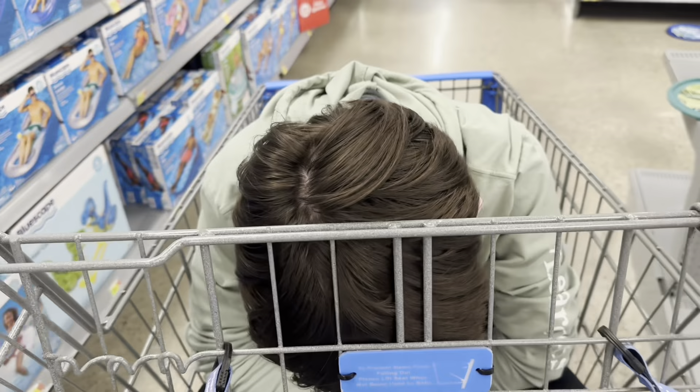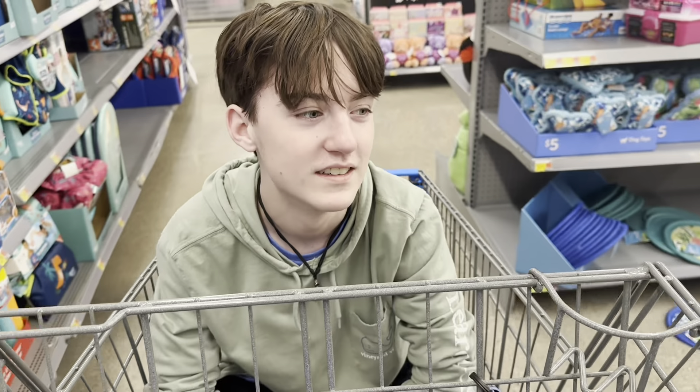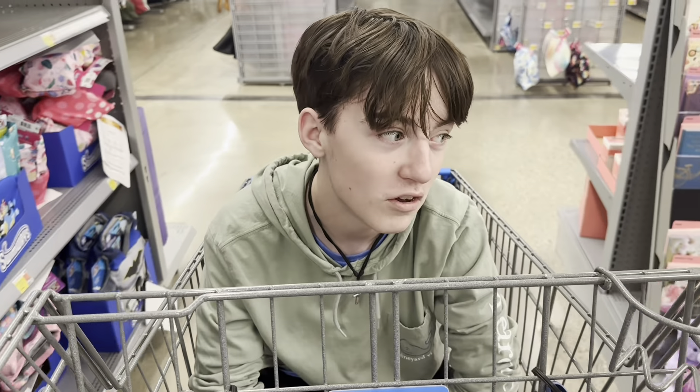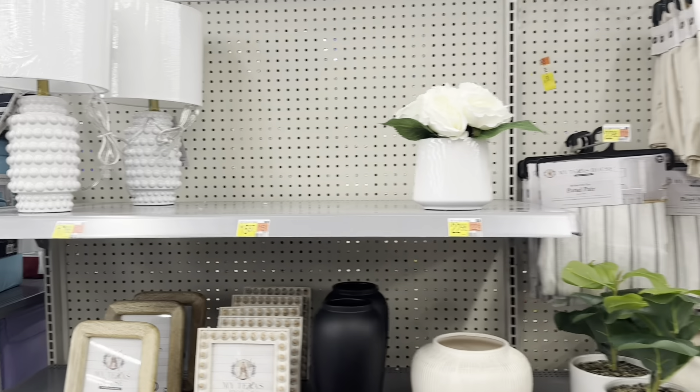Once again I got this kid in the shopping cart — you make this cart really heavy! I think I just found the new spring line at Walmart.